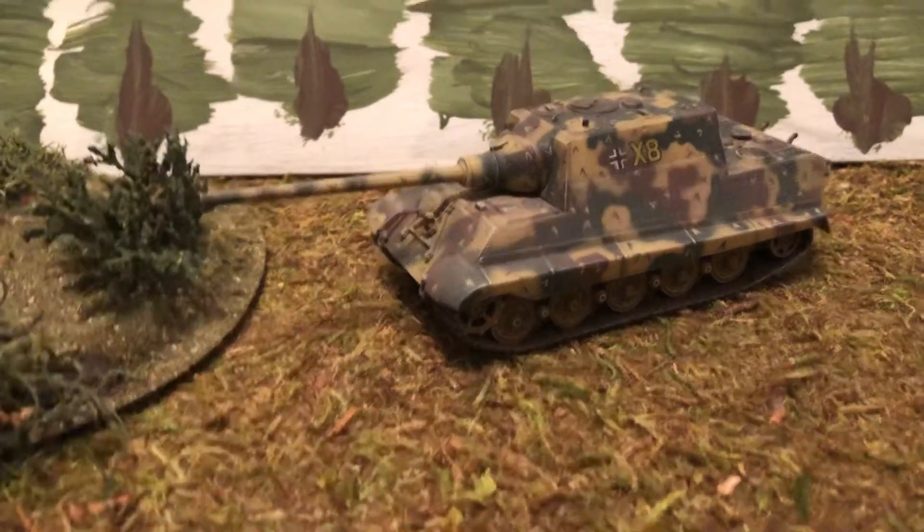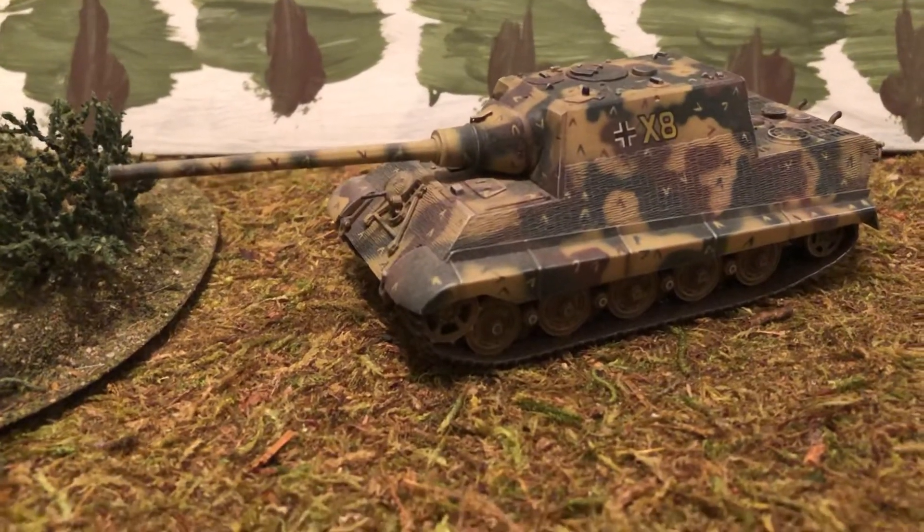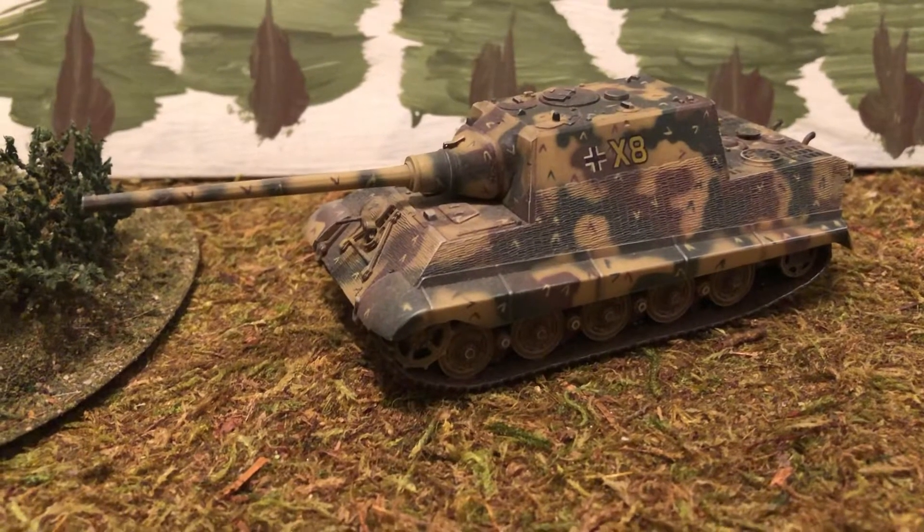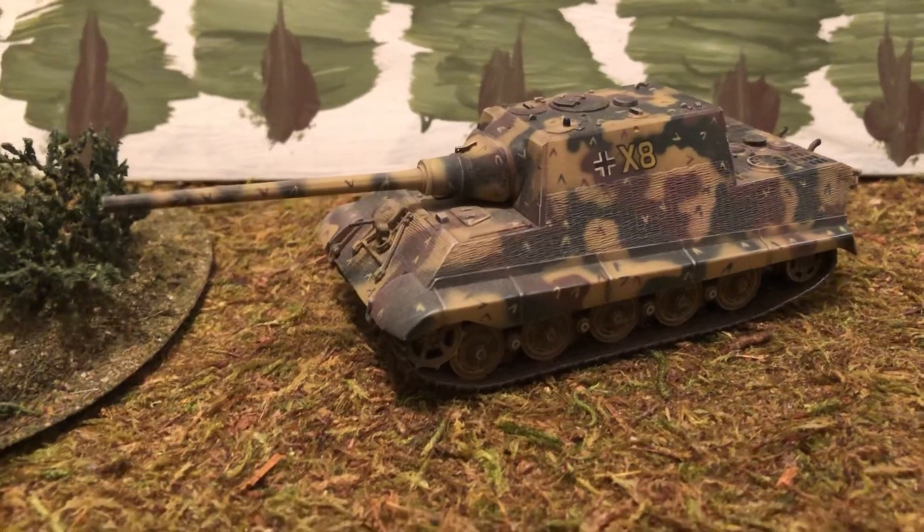So that's another look at a nice 1/72-scale World War II vehicle. Thanks for liking and subscribing. Until next time, thank you.